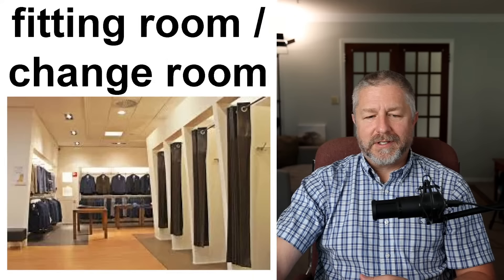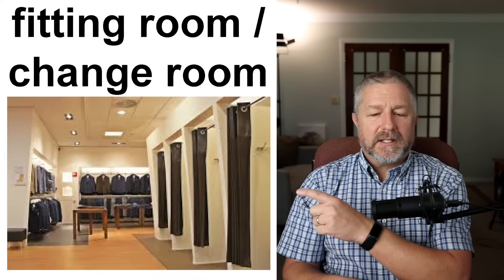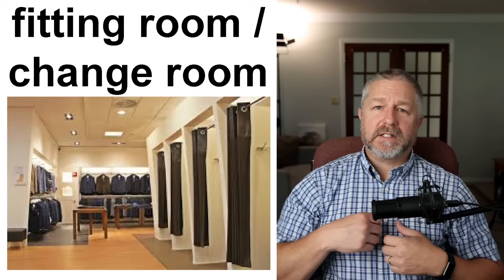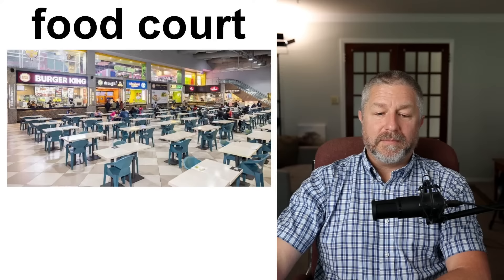Sometimes you want to buy new clothes and you want to try things on, so you would ask 'Where are the fitting rooms?' or 'Where are the change rooms?' A fitting room is a small place where you can go, try on the new shirt, look in a mirror and see how it fits, then decide if you want to buy it.